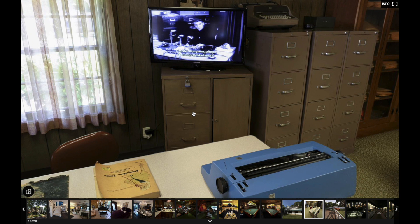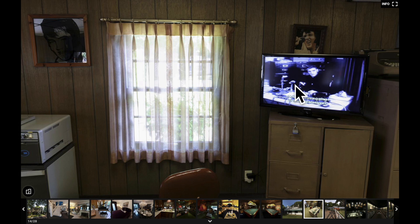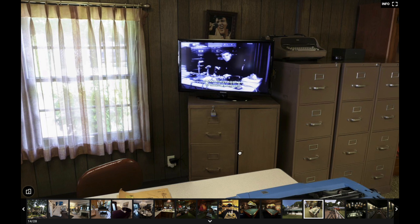There's the footage I was talking about right there — see the file cabinets? Those are those same cabinets right there. That's pretty cool.